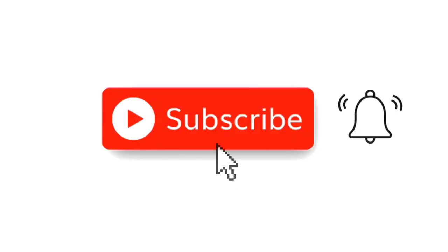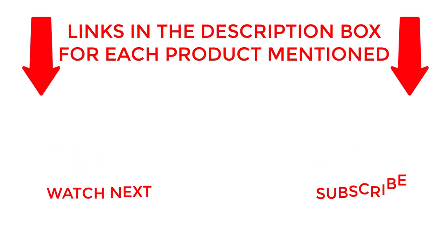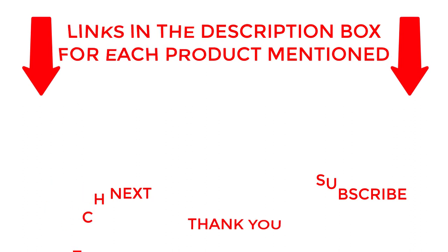That's all from my end. I make helpful videos daily, so do subscribe to my channel. If you need more information about these products, do check out the description. Stay updated with our cool products as it will make your life much easier.